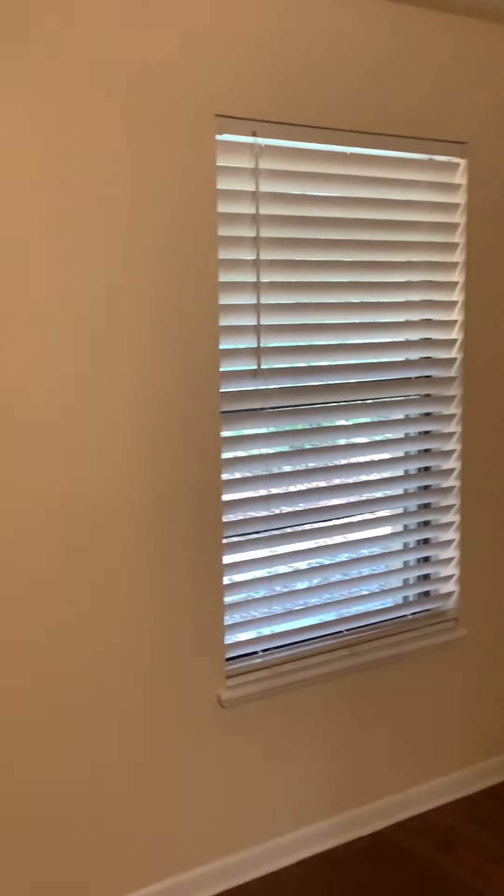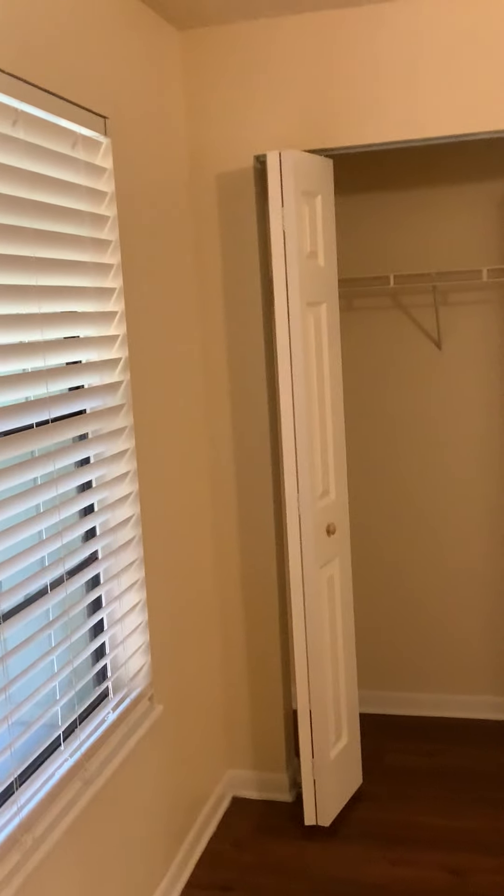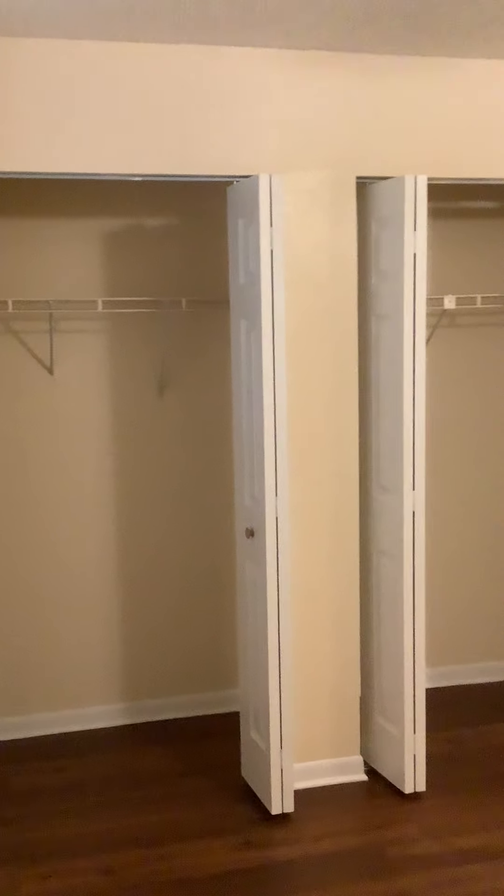You can see the ceiling fan in each room, nice thick two-inch faux blinds, and all doors here are six-panel.